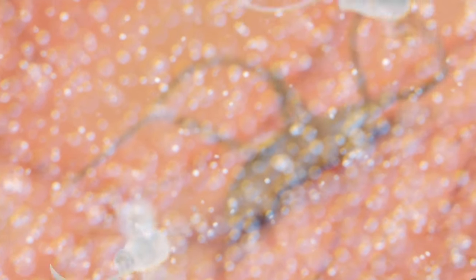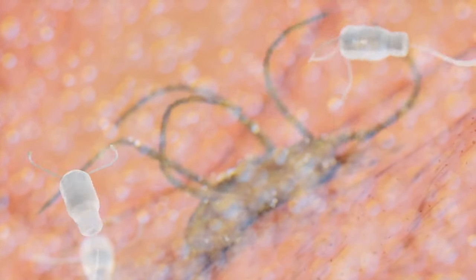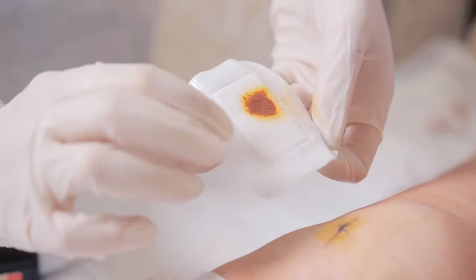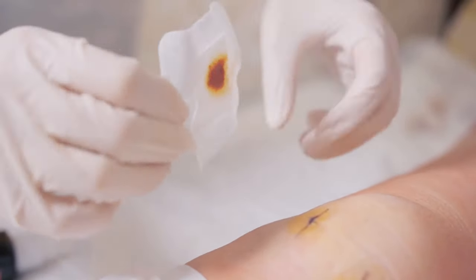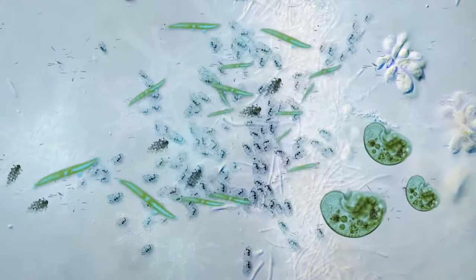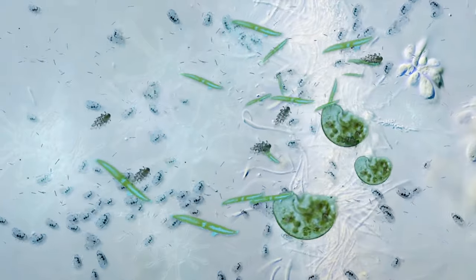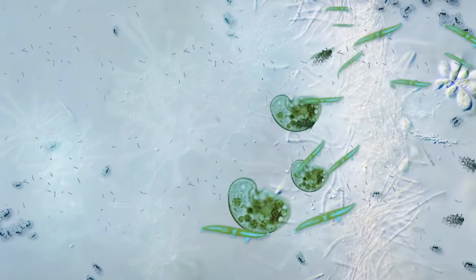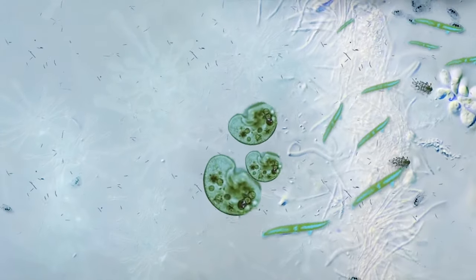The skin sore caused by the protruding rear end of the flea serves as an entry point for pathogenic microorganisms. Superinfected lesions lead to pustule formation, suppuration, and ulcers. Staphylococcus aureus and Streptococci are the most commonly occurring bacteria, but other aerobic and anaerobic bacteria, including clostridia, are also present.